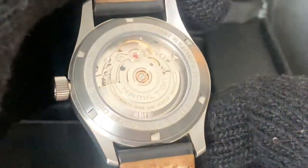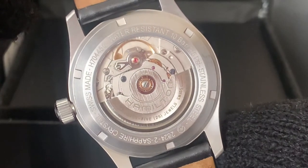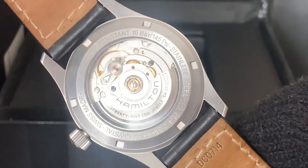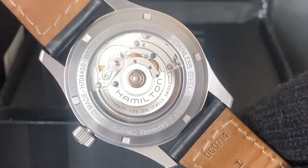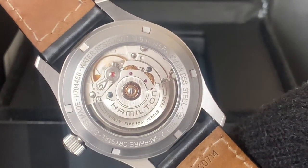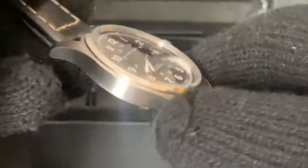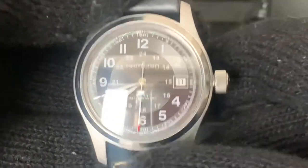Around the back you have an open caseback where you can see the movement. It reads: sapphire crystal, Swiss Made, 8704450, water resistant 10 bars or 100-meter water resistance, 145 PSI, stainless steel — and there you have the movement at the back looking beautiful. It's a signed movement with Hamilton, 25 jewels. The lug-to-lug measurement is 47 millimeters.